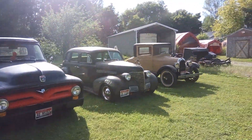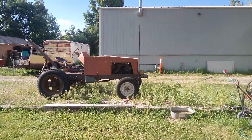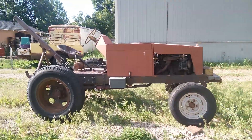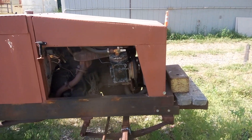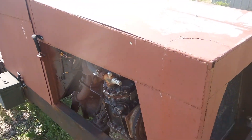Oh, I forgot one — there she is, the doodlebug. This is our homemade tractor. I guess you can throw it in there too. It's powered by a panel, and it's got onboard air — best use for a York compressor right there.